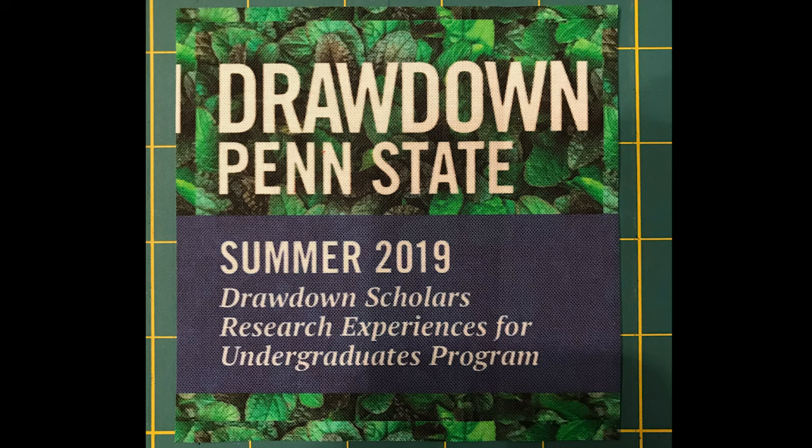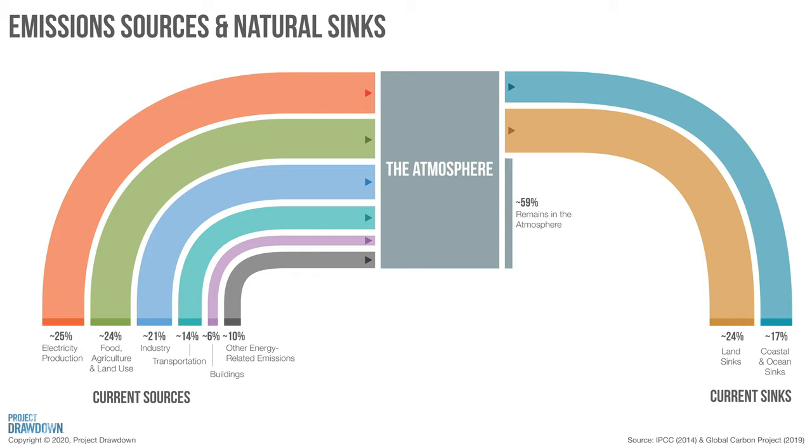In summer 2019, 55 undergraduate student researchers from across the nation were selected to be a part of the Project Drawdown REU, research experiences for undergraduates at the Pennsylvania State University. Project Drawdown is a non-profit organization that generates models to reach drawdown, the point in time when the atmospheric greenhouse gas concentration declines.